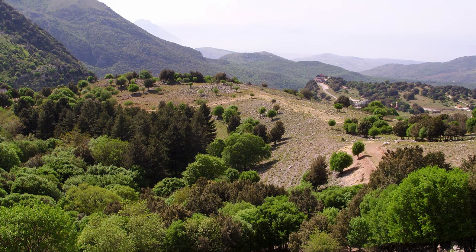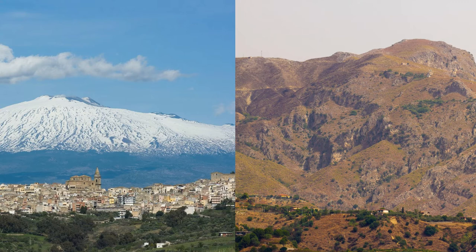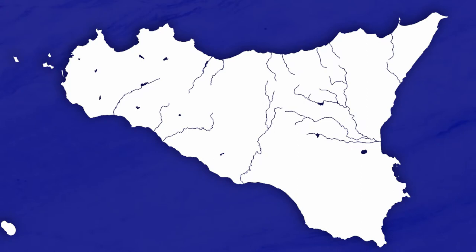Sicily is notoriously difficult terrain, littered with mountains and hills. The movement of armies was exhausting work, supply lines were always tenuous, and the abundance of strong defensive positions meant it was hard for an attacker to force a defender to battle on equal terrain. When combined with the fact that Sicily is an island — which brings obvious requirements — this meant that having a strong navy would be key to winning the war and solidifying control over the island.